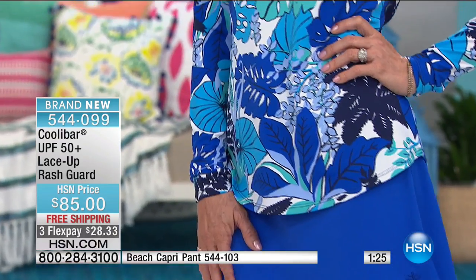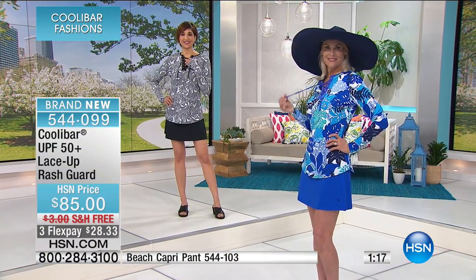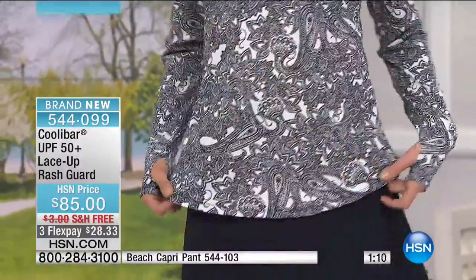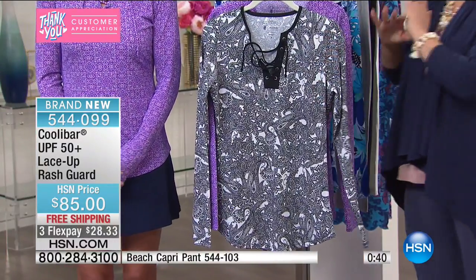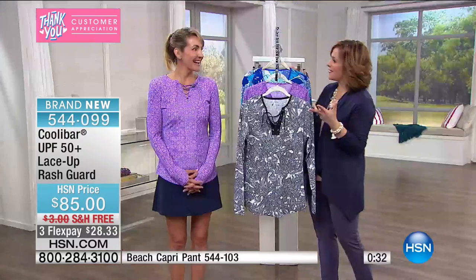Nobody would ever be able to tell your clothing is doing double duty — they're just going to say, 'That's the cutest top, where'd you get it?' I want to give you a quick warning: I care about you, and I've been talking about sunscreen for six years. I didn't know sun protection was available in clothing. One less thing to worry about — you'll still need sunscreen on your face, neck, and exposed areas, but 98% of UVA and UVB rays are being blocked. That is peace of mind for your largest organ — your skin.